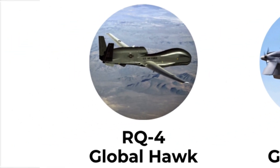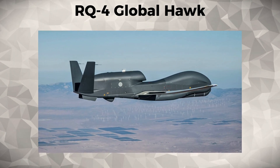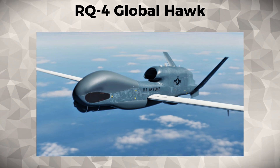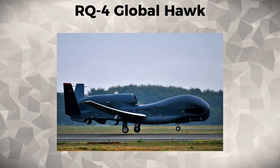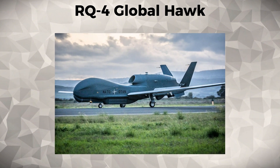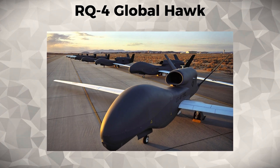RQ-4 Global Hawk. The RQ-4 Global Hawk is a high-altitude, long-endurance UAV used primarily for strategic reconnaissance and surveillance. It is capable of covering vast areas with advanced sensors and high-resolution imaging, providing real-time intelligence for both military and humanitarian operations. The Global Hawk is particularly valuable in high-stakes security operations where wide-area surveillance is needed.